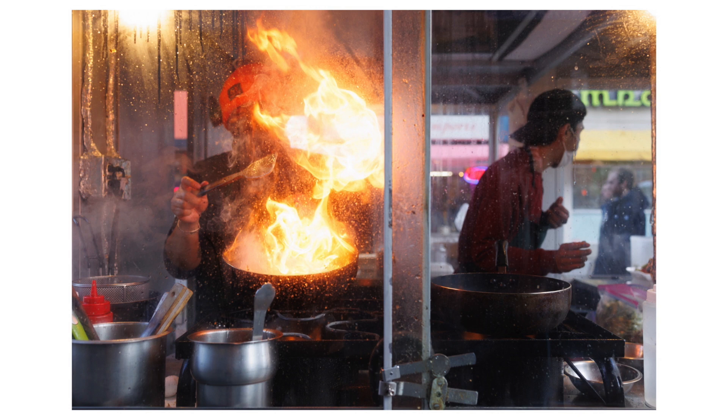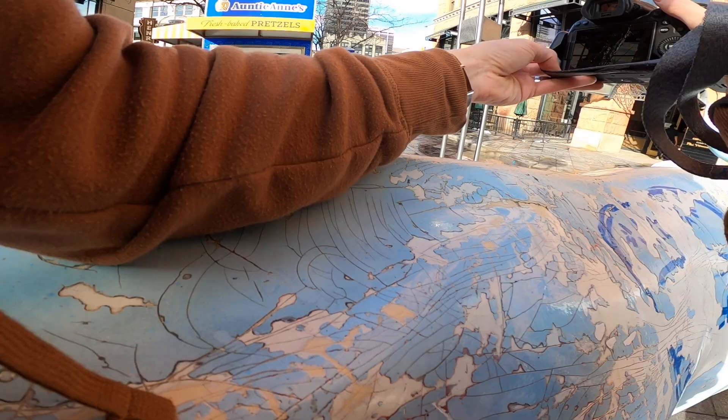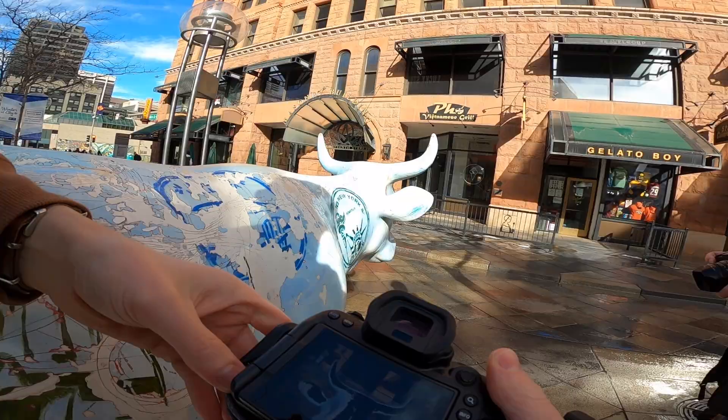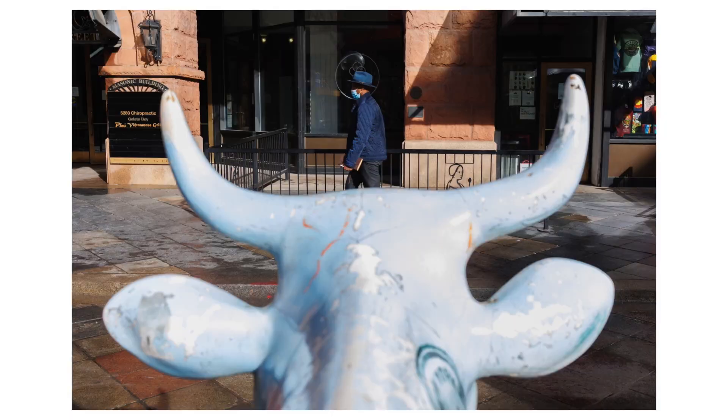This cow thing has always grabbed my attention, but unfortunately every time I'm in Denver the light's coming from the wrong side or it's just not on the cow at all. Today it was hitting it and I was just trying to figure out some sort of composition. As this guy walked past wearing a cool hat — he's also dressed in blue — there's a complementary color thing going on, and he's in a similar blue tone to the cow's head. It's kind of interesting but I think there could be something much better here.